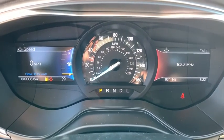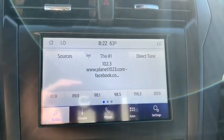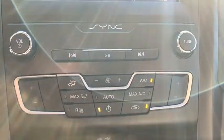Power steering, adjustable steering wheel, four-wheel disc brakes, keyless start, cruise control, auto-dimming rear view mirror, aluminum wheels, floor mats, AM FM stereo radio, rear defrost.